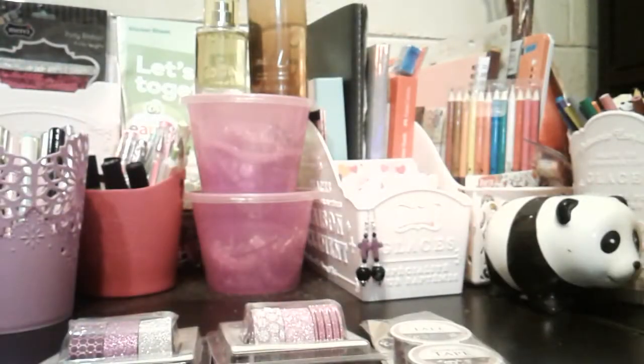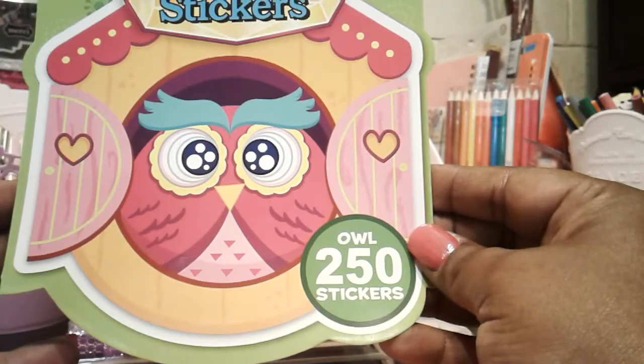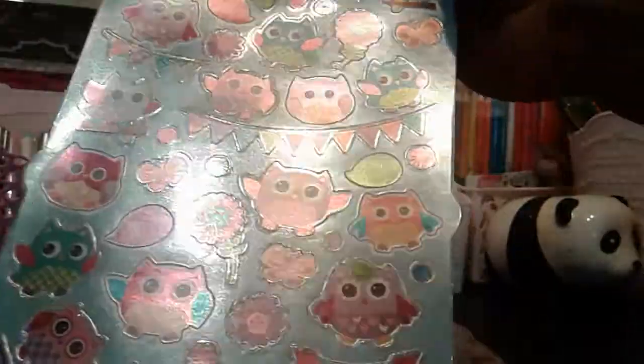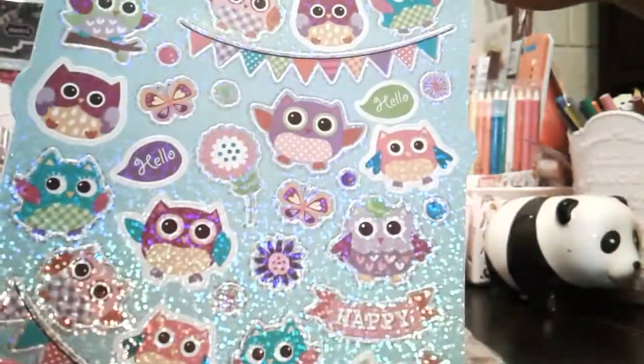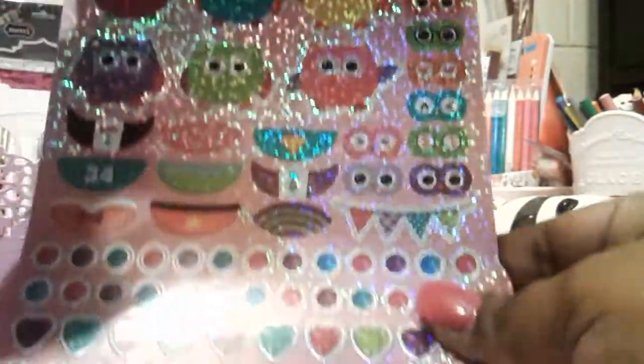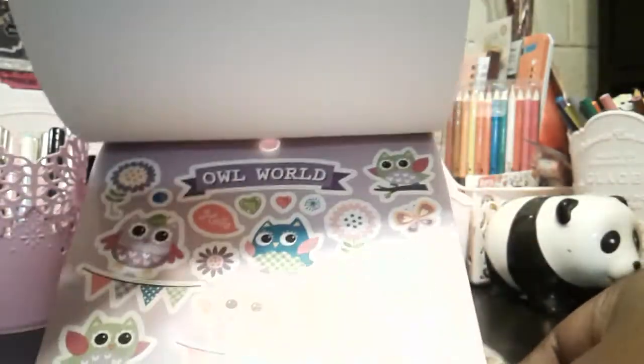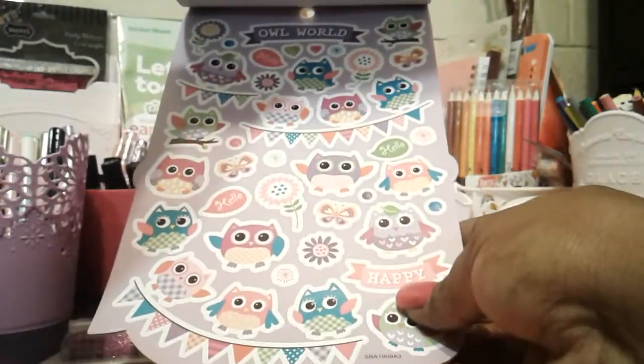$2.50 — not bad. Then I found this one, which I had to get — little owl. It also comes with 250 stickers, and I just had to get it because of the owl. You get your two holographic sheets — sorry about the glare — and then you get your plain stickers as well.